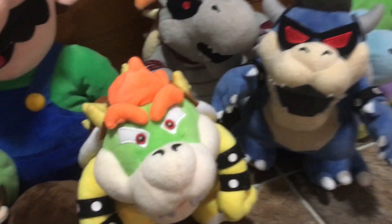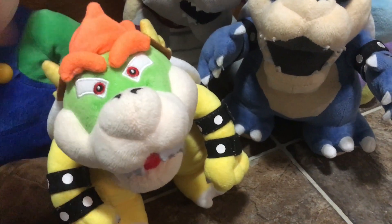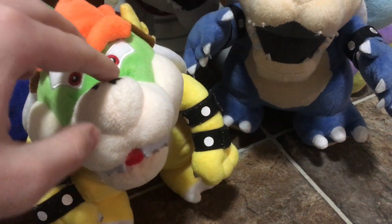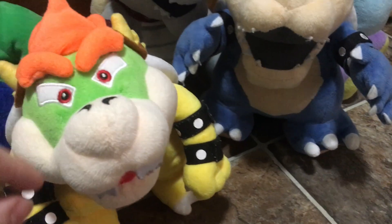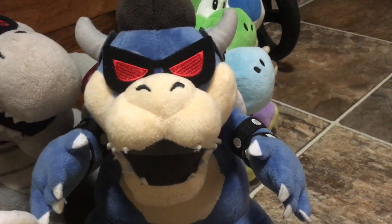Moving on to the Bowsers: right here I got the main Bowser that you see in my videos — he's pretty cool. Next up we got Dork Bowser; he is a really cool plush, I like him a lot.